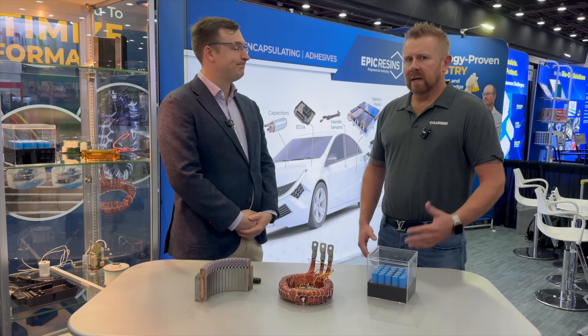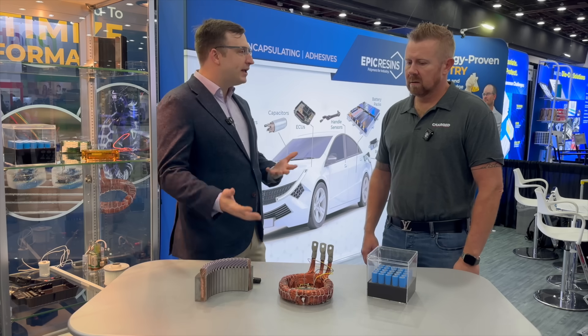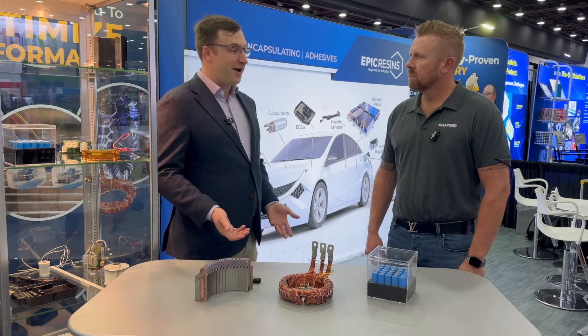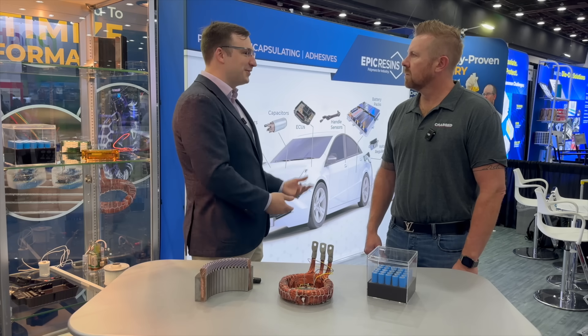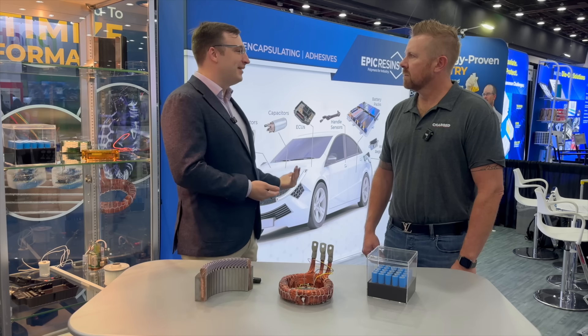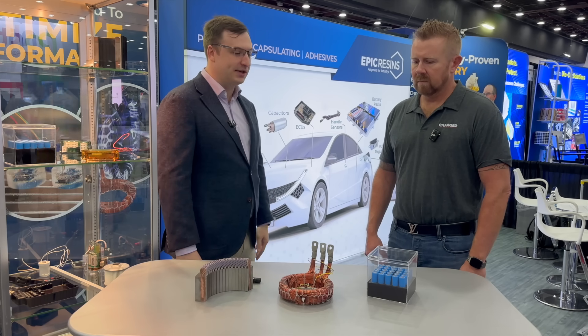Can you discuss how these materials enhance batteries' lifespans? When you're mitigating thermal stresses or physical stresses, obviously when you're not stressing anything — whether it's a battery, a piece of electronics, your clothing — if you're not throwing it through the washing machine every day, it's going to have a longer lifespan. And the same goes with our potting, coating, and adhesive materials.